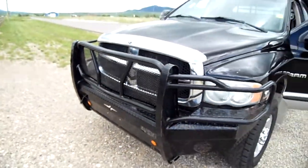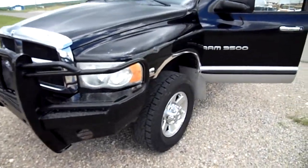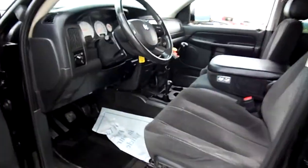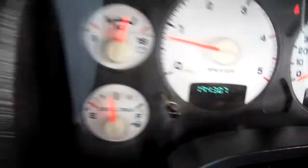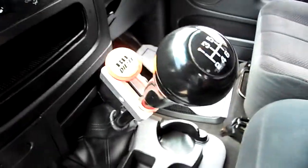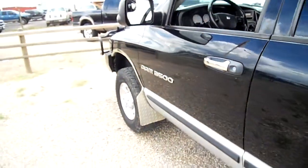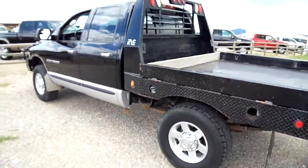You saw the engine compartment, now you see the front end of this 2005 Dodge Ram 3500 single rear wheel quad cab with a hundred and ninety four thousand miles on it, an aftermarket Jake brake on the 60 transmission, and an Alpine stereo. There are some dings and dents here and there — nothing terrible, but you need to know about them.